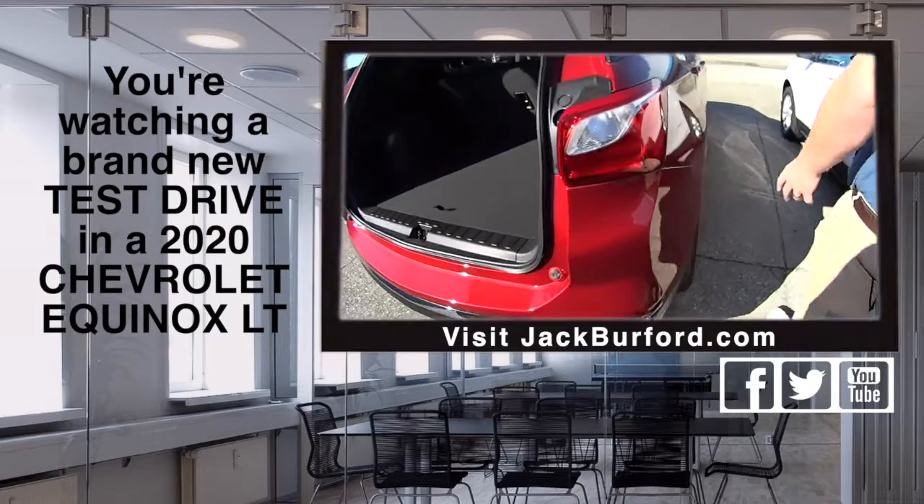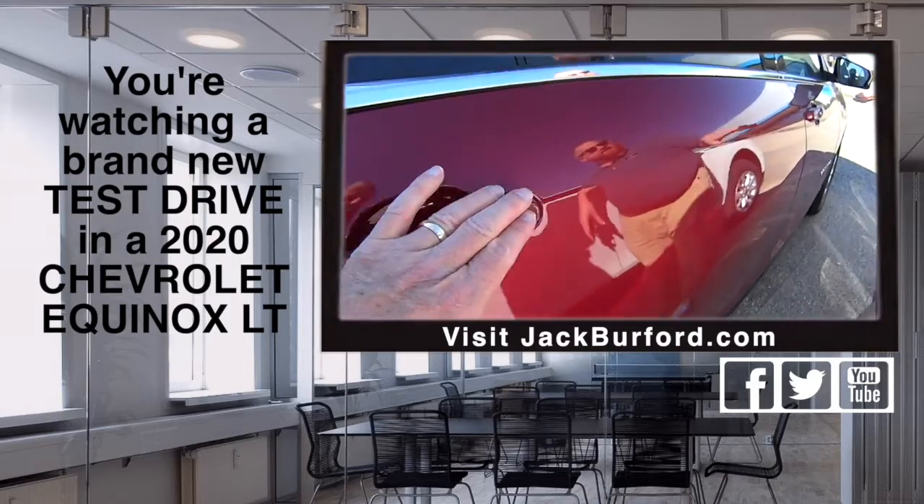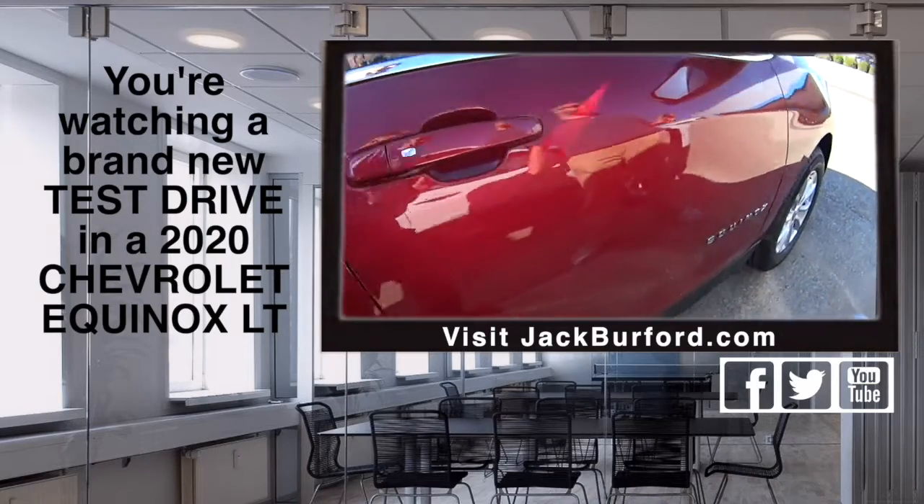Cajun Red, Randy. It is a pretty color. It's a LT. It's got Lane Keep Assist, Forward Collision Alert. Nice.